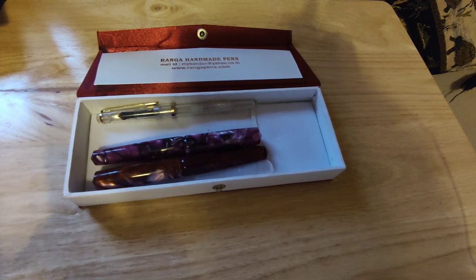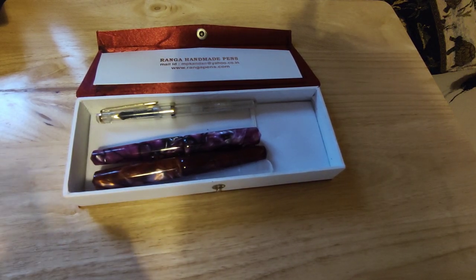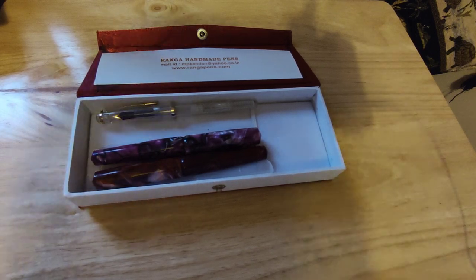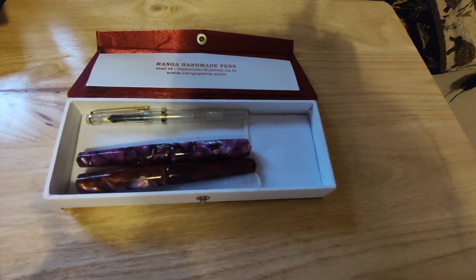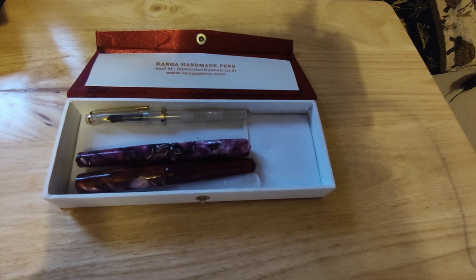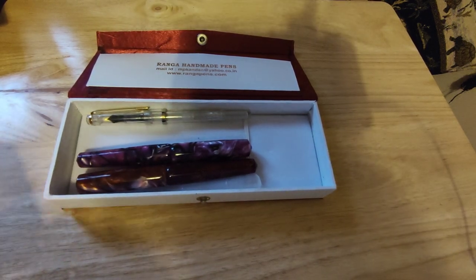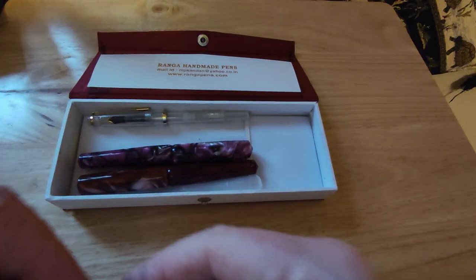I'll show you what the pens look like because these are different acrylics. As I said in my first video, when you go to the Ranga website — rangapens.com — you'll find that these pens are quite highly priced. However, on their group buys, which are available on their Instagram page, you can get a limited range of pens, usually one model a month, in some acrylics which they don't normally have on the website. So you get something a bit more unusual.